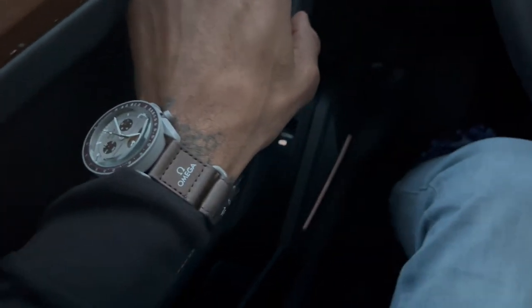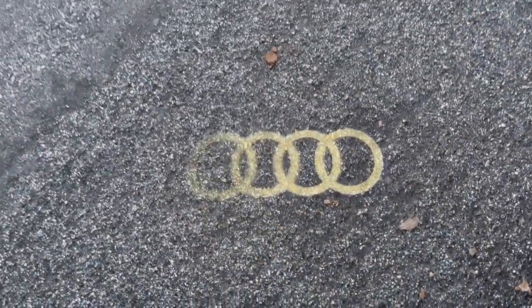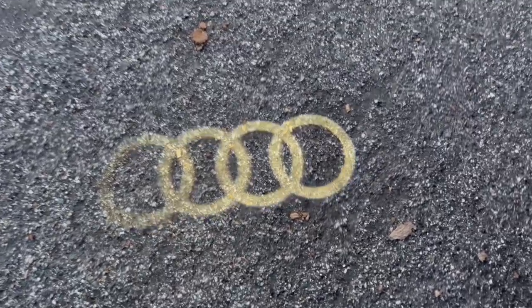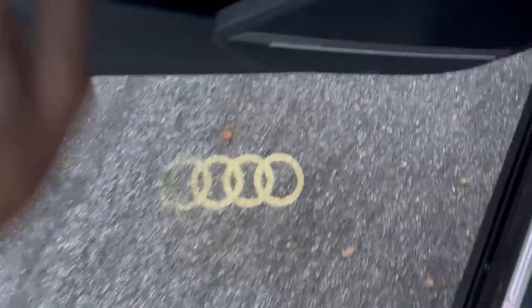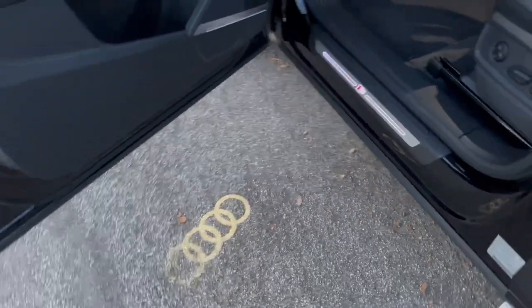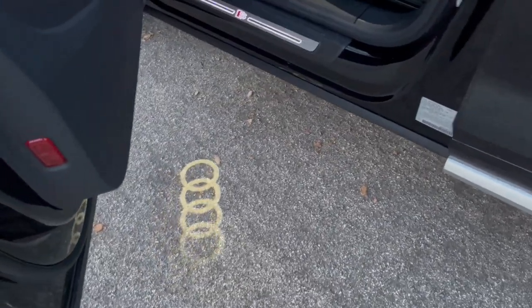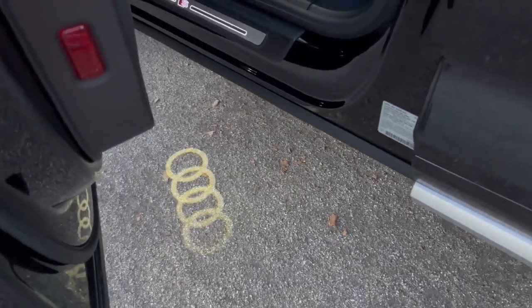Another cool party trick of the 2023 Audi Q5 is when you open the door, it's equipped with its own Audi light badge that shines on the ground as you open your door, letting everyone know you have an Audi — and not just some simple economy car. It's a German-engineered machine.